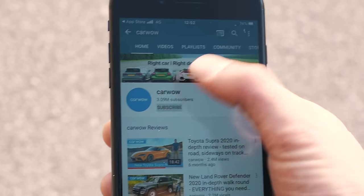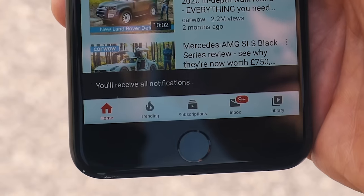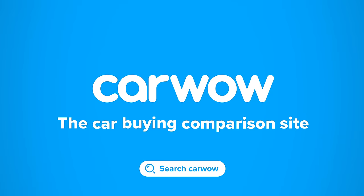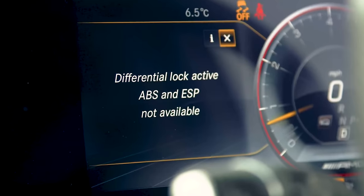Before we do, please make sure you subscribe to this channel and hit that bell icon to turn your notifications on. I'm going to run this without any diff locks on because if I put the diff locks on, I lose traction control — and I need traction control to help meter in the power. I've lost grip in this G from just spinning up the wheels before, so I don't want to break traction.